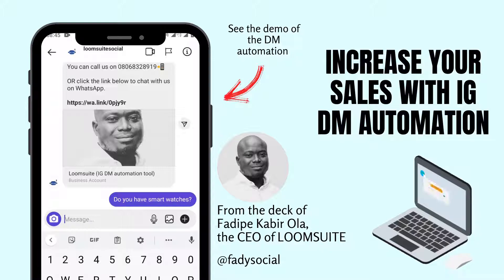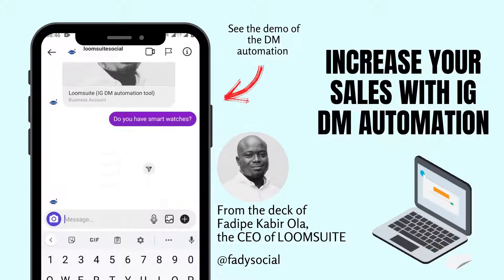Forget about swipe ups and link in my bio, and make Instagram DM Automation your secret weapon.